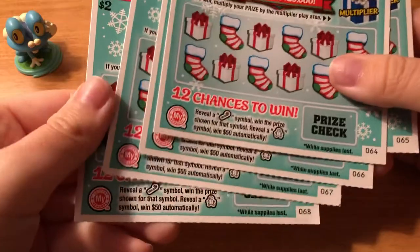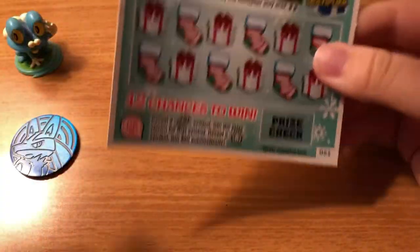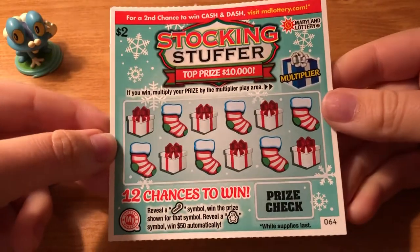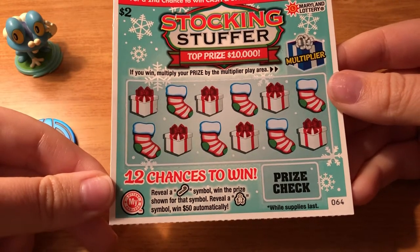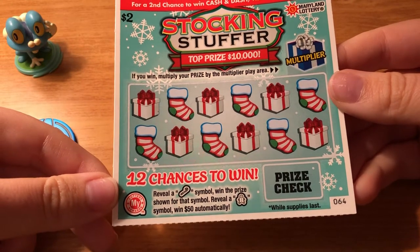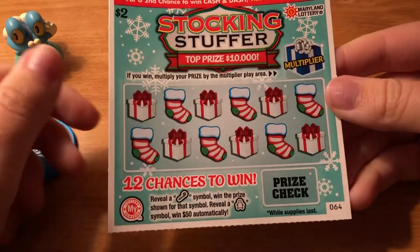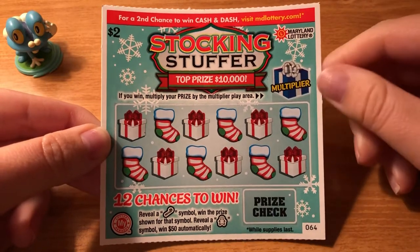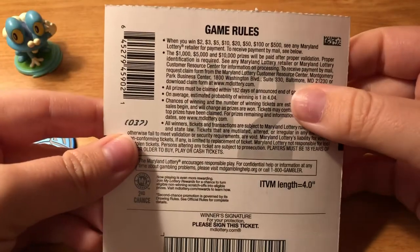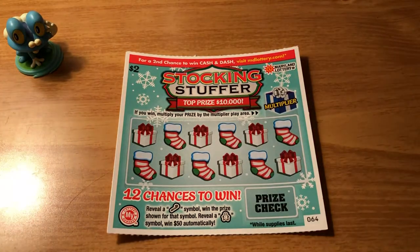I have tickets number 64 through 68. The object of this ticket is to reveal a candy cane symbol to win the prize shown for that symbol, or reveal a gingerbread man symbol to win $50 automatically. There's also a multiplier, so if you win you could potentially multiply your prize. The top prize is $10,000 and the odds are 1 in 4.04.